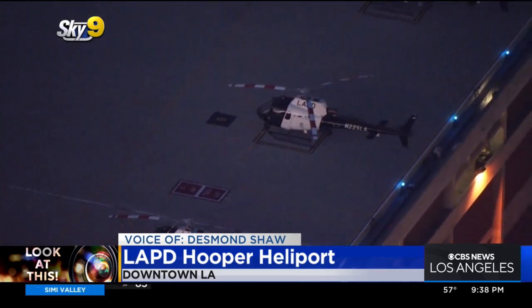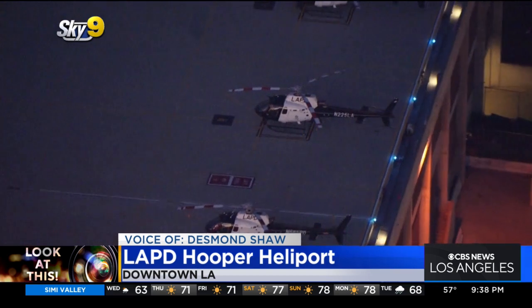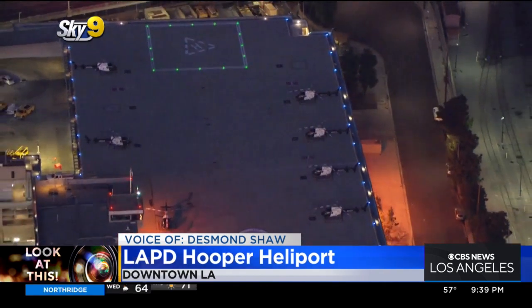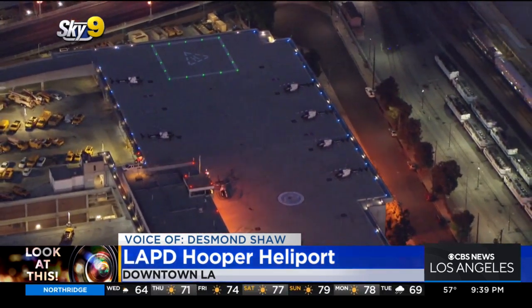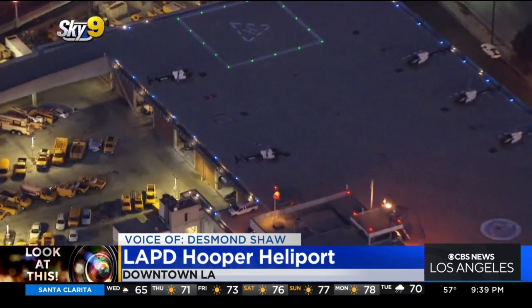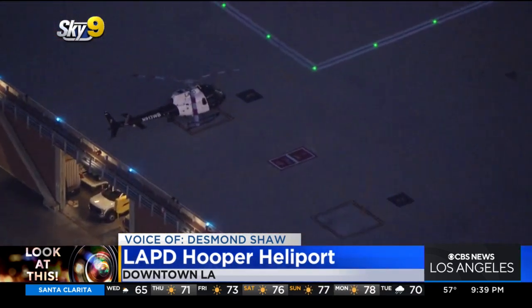Prior to that, LAPD was keeping most of their helicopter fleet in Glendale and at Van Nuys Airport. They still keep a couple of them there, but they wanted to have a centralized location to keep the majority of their fleet. Today, LAPD has 17 helicopters, which makes it the largest police helicopter fleet in the country, flying about 17,000 hours a year on average. They have two helicopters in the air for 20 out of 24 hours a day; the other four hours they are standing by here at Hooper Heliport.